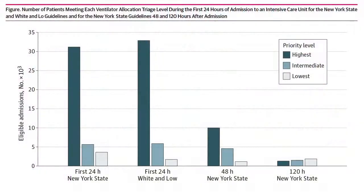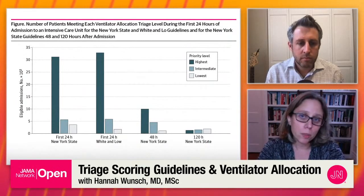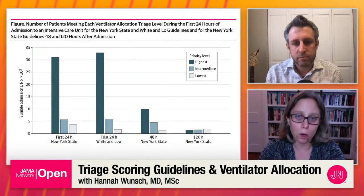We also asked the question of whether we identify the same group of patients as low priority across the criteria, or if it's quite different. What we found was a relatively small percentage of patients would end up in the lowest group in terms of likelihood of receiving a ventilator if allocation needed to occur. It ranged from about 4% to 8% between the two allocation criteria. We also found that there was very little agreement between the two allocation criteria and triage guidelines in terms of who would actually be in that bottom ranking for receiving a ventilator.